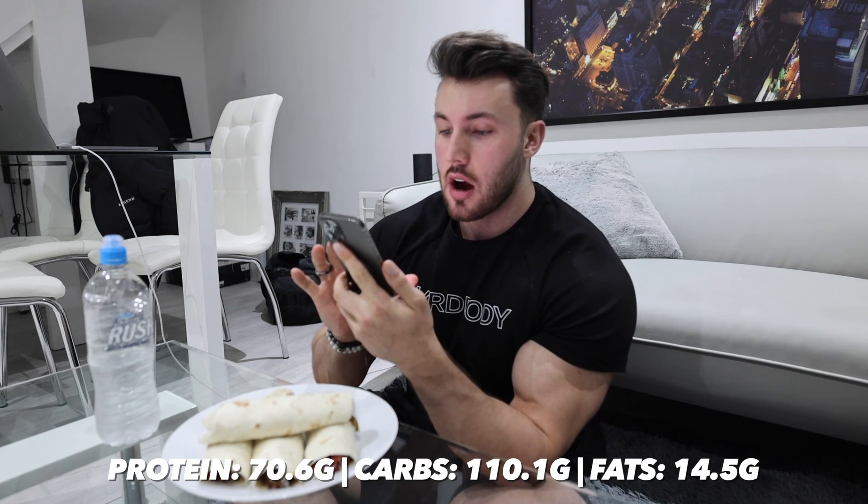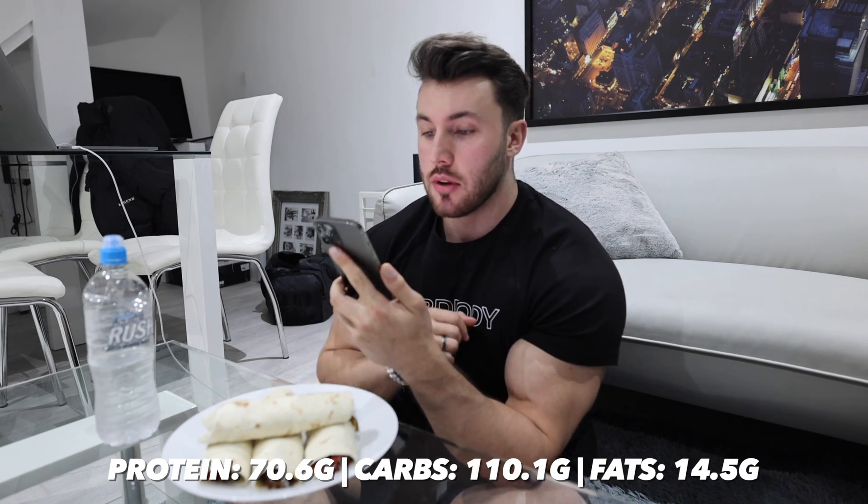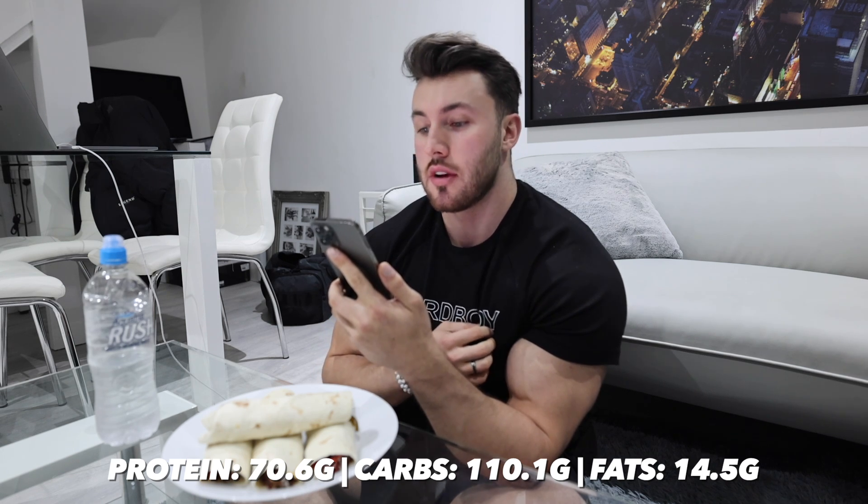Guys, I just got back and made a post-workout meal. As you can see we've got fajitas. I absolutely love the fact that I've got so many macros now — I can literally just make what I want and somehow find a way to fit it in. Everything we have here is 110 carbs, 14.5 fat, and 17.6 protein, coming out to 858 calories. After this I've got a bunch of work to do because it's the day before the launch of the Hard Body clothing. So I'm going to eat this, watch an episode on Netflix, and then do some work for a few hours before meal number four.